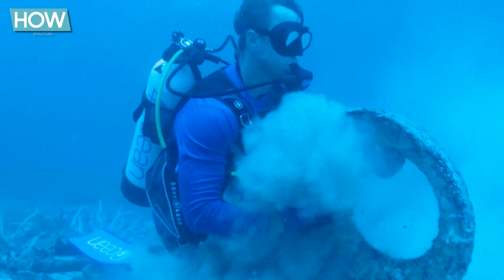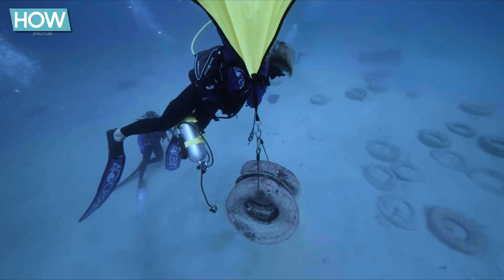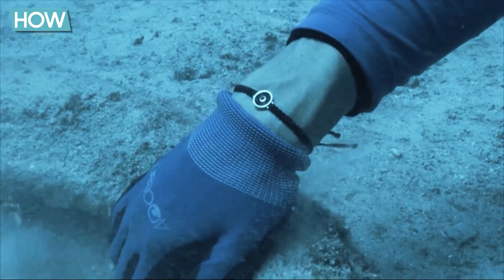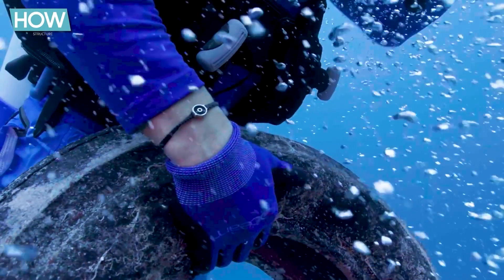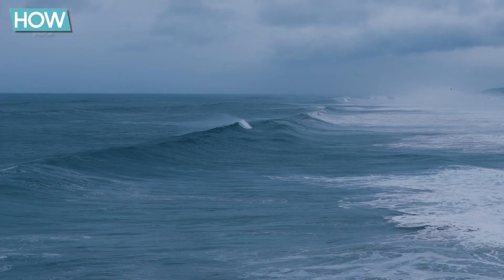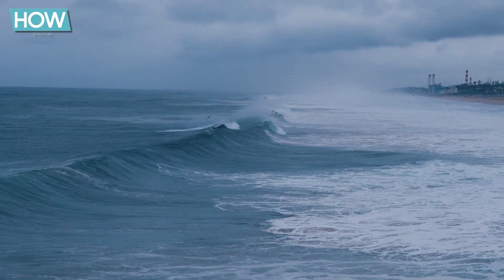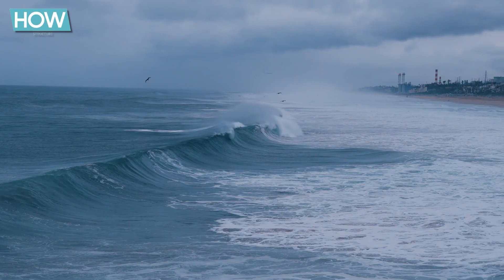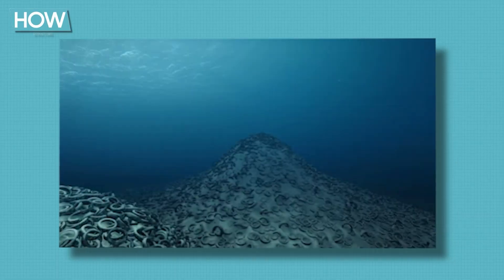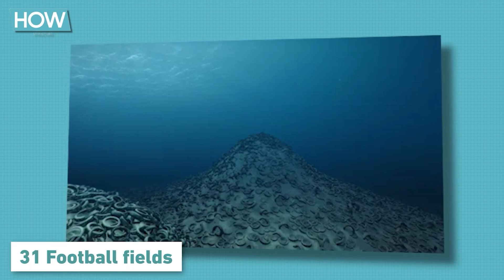Tires, as it turns out, are much too lightweight compared to other materials used for artificial reefs, such as concrete. Moreover, the nylon ropes and steel clips meant to hold the tires together proved inadequate for the unpredictable conditions at sea. Storms and strong tides demonstrated their immense power, causing the first bundles of tires to break loose and scatter across the ocean floor. The disaster was unstoppable — soon the tires spread over a vast area, about the size of 31 football fields.